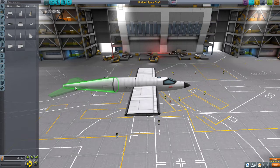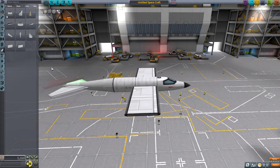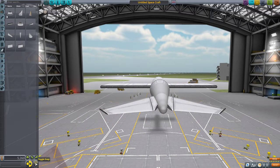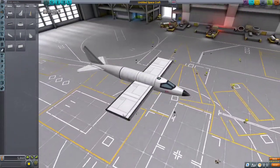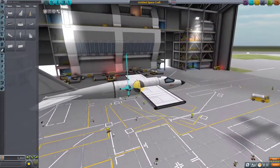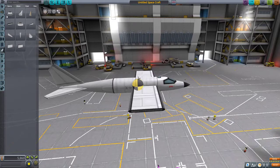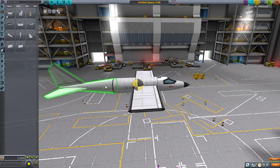We need some tail fins — let's put some on. This looks a bit like a plane. There's a center of thrust button. Oh wow — we don't have any thrust. The center of thrust needs to be either in front of or behind the center of mass but I don't know which. I've also just realized we're going to need an engine on the back of this — oh no, what do I do? Let's take that off.